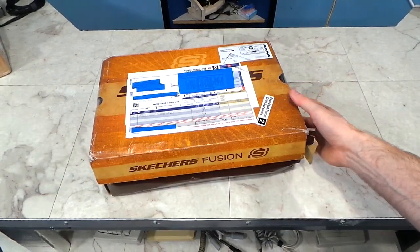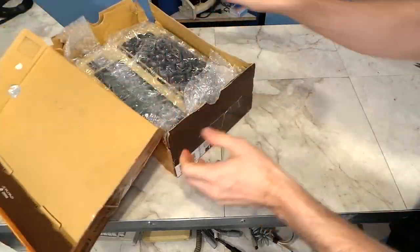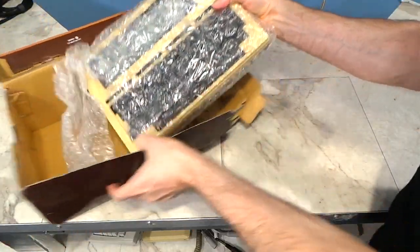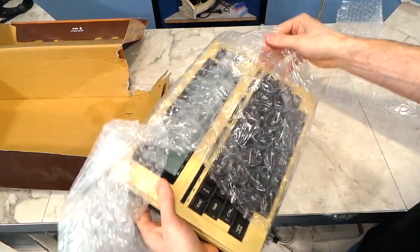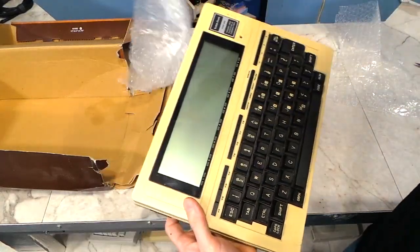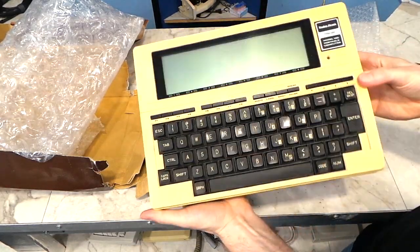Somebody sent me what looks like a Skechers shoe box, but this is from Christian — I think I'll pass on trying to pronounce the last name. It's a TRS-80 Model 100, which will go well with my Model 102 and 200 that I already have. As soon as I can find a Model 600, I'm going to do a video on the entire series. Alright, very generous — thank you Christian.